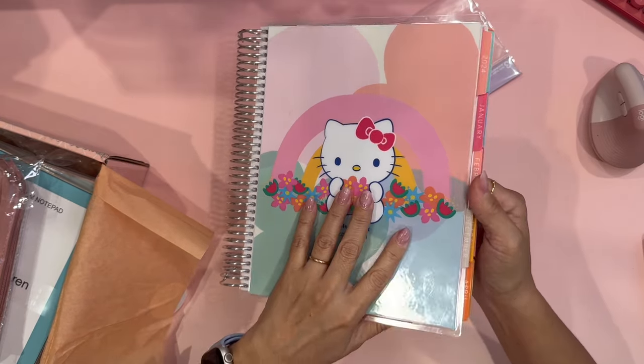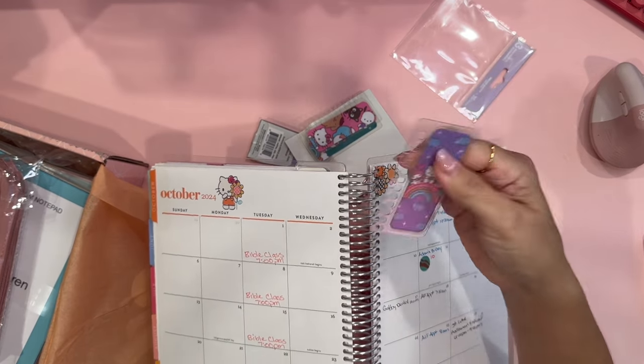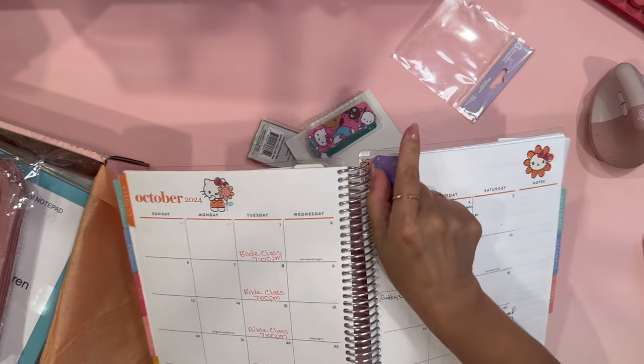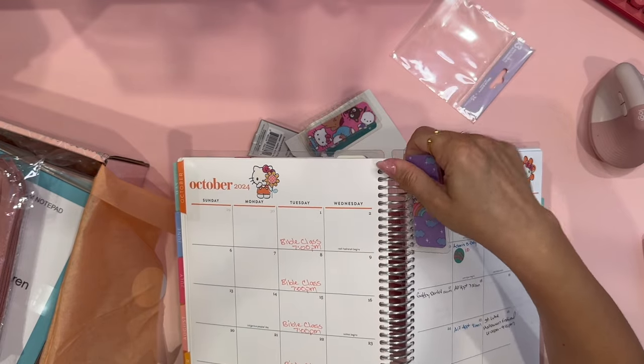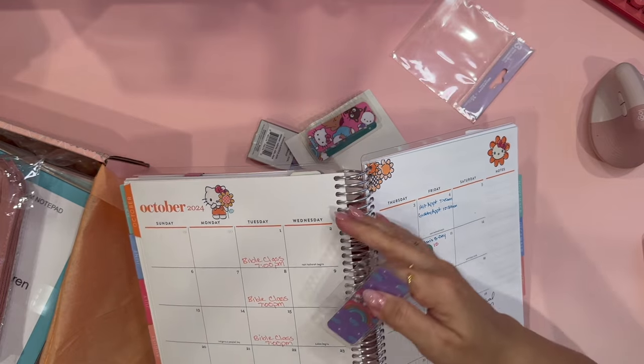One of the great things about Erin Condren is that when you personalize items there is no extra cost, which is very awesome. On this Life Planner, you can easily snap the bookmarks in — and there you go. They fit all spiral notebooks and life planners. Anything with a spiral from Erin Condren, these bookmarks are going to fit.